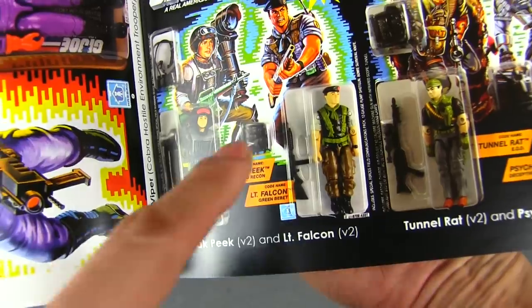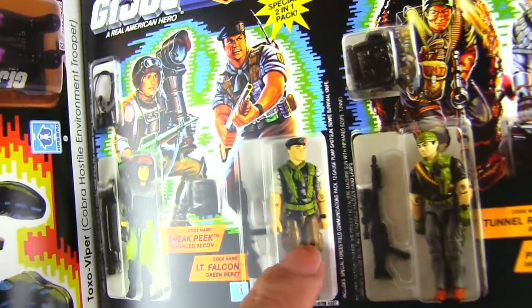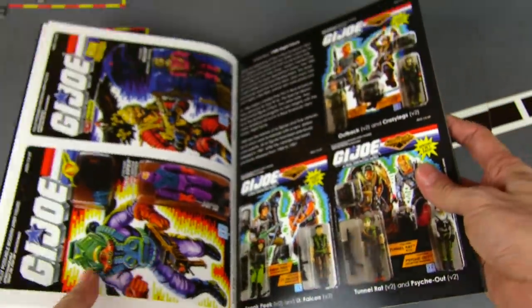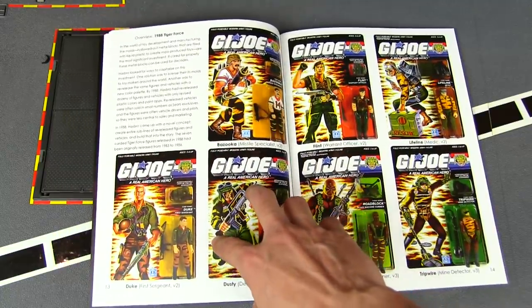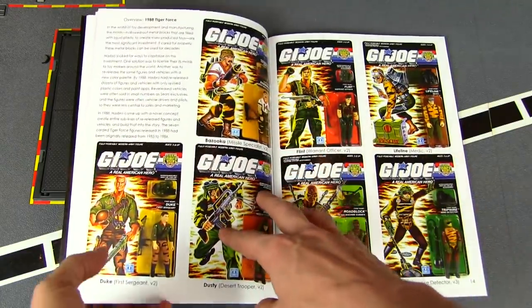A new Snake Eyes figure, a new Rock and Roll figure — to call this guy Falcon and have him look exactly like the original Falcon, or Sneak Peek with the same body just recolored — I didn't really like that. I skipped most of these guys. Same goes for Tiger Force — here are the 1988 Tiger Force figures and I passed on all of these.